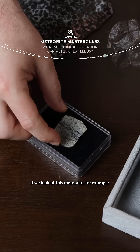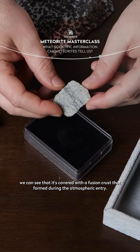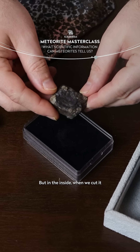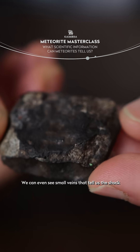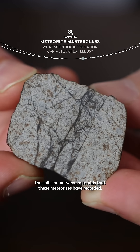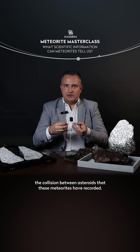If we look at this meteorite, for example, we can see that it's covered with a fusion crust that formed during the atmospheric entry, but in the inside when we cut it, we see the original texture that it had when it formed 4.5 billion years ago. We can even see small veins that tell us the shock, the collision between asteroids that these meteorites have recorded.